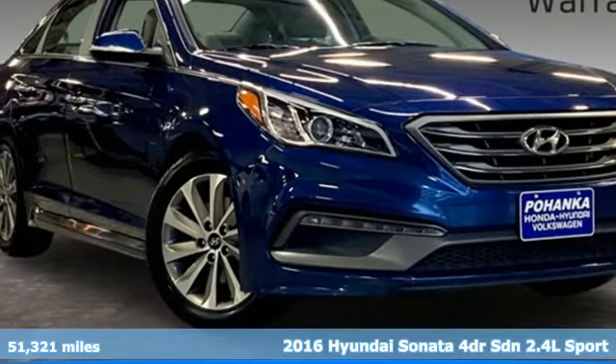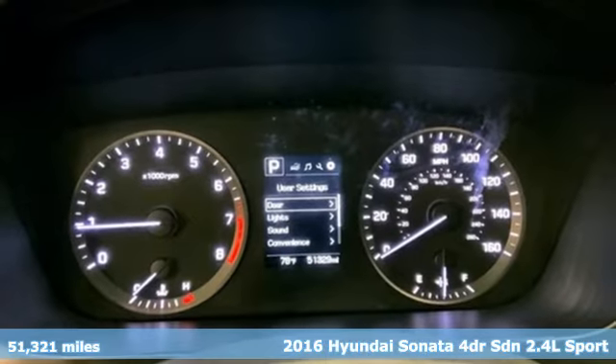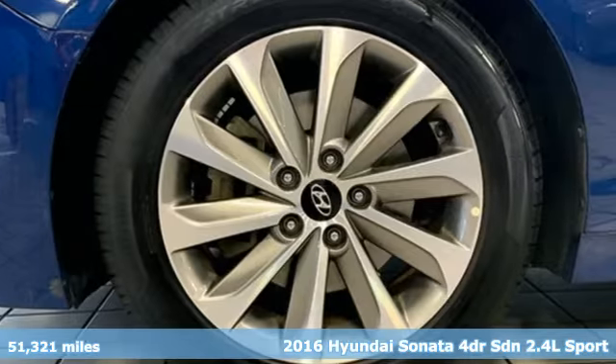Here's a 2016 Hyundai Sonata. Challenging convention to find a better way — it's the Hyundai way. It comes with great features you'll love.